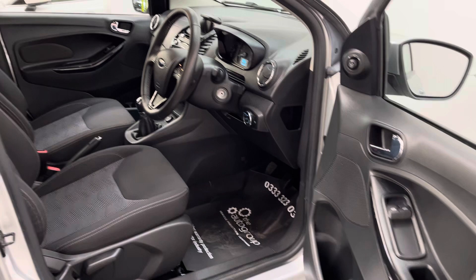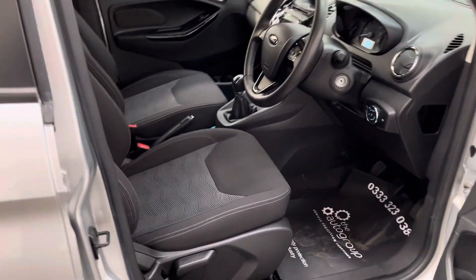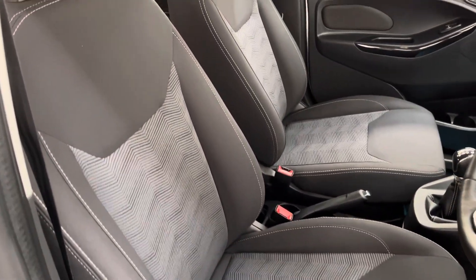Looking inside, you've got the nice wide door opening there and a lot of headroom for a hatchback. The seats are in great condition and really supportive as well — nice and comfy for a long journey.